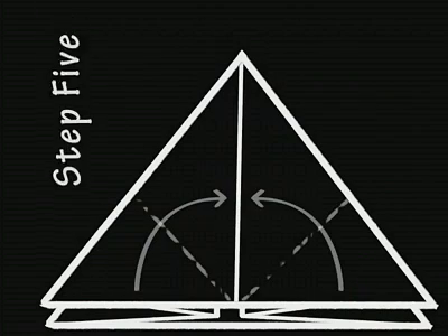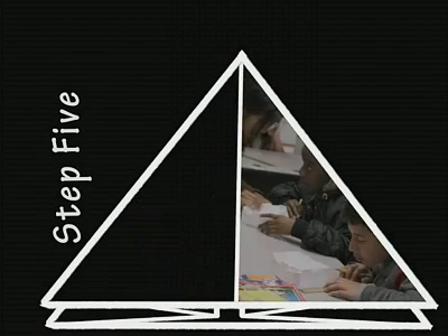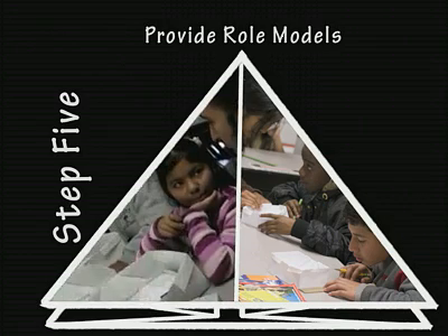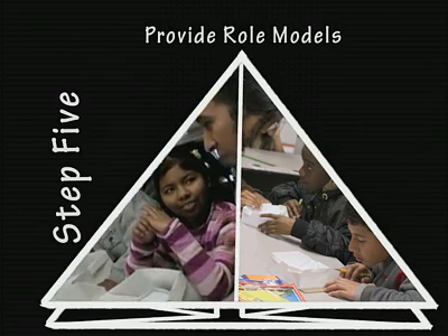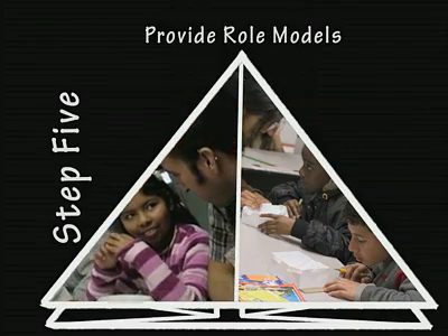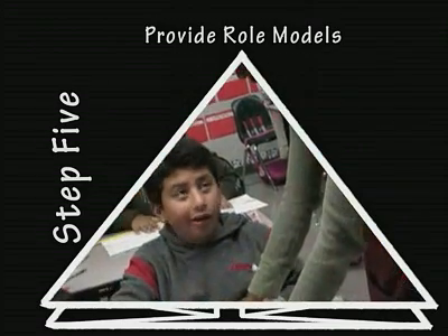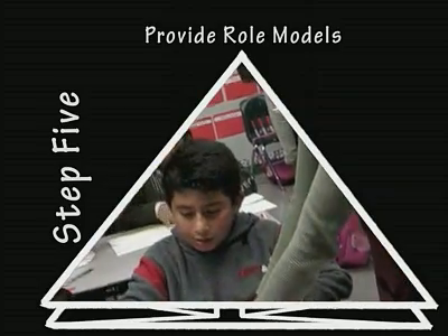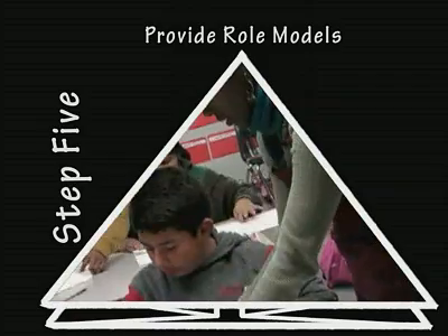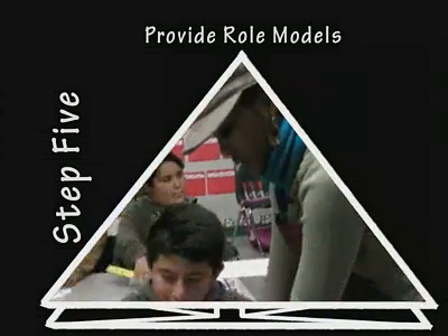Everything we do within Dramatic Results is team teaching. I wanted very much for our students to have an opportunity to see groups of people, all from very different walks of life and cultures, with different accents and different ages, working together so well as a team. I love it. They're so kind. I think it's better to have five or six teachers in the classroom than just one. And different kids, I can see, relate to some of the different people.